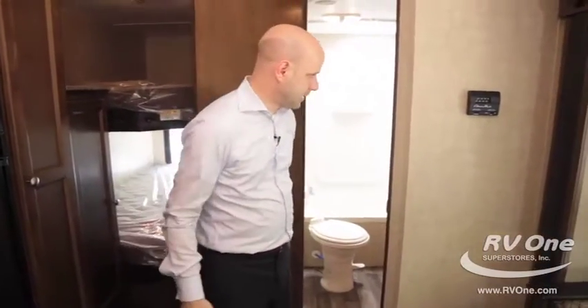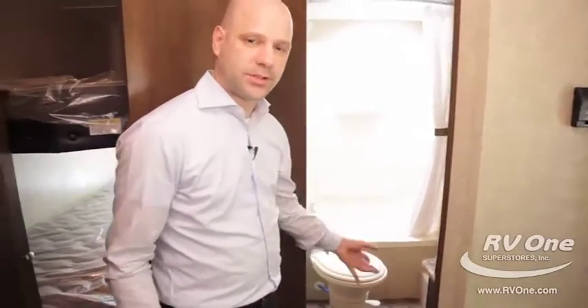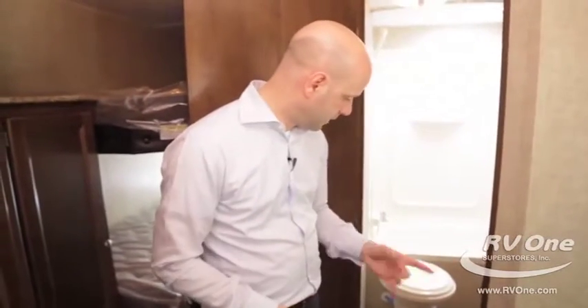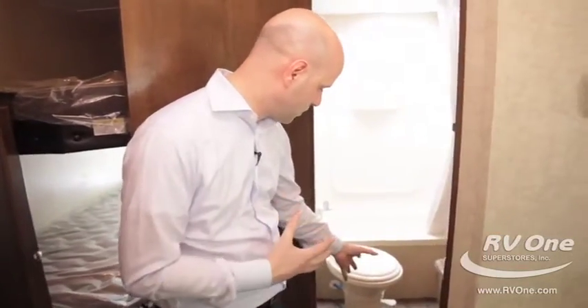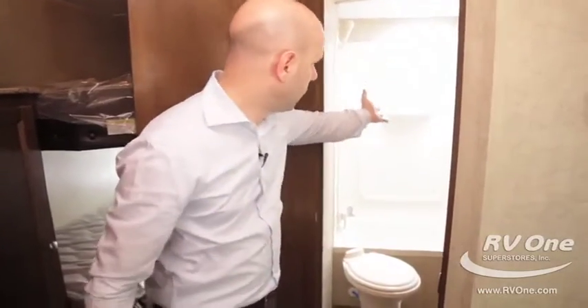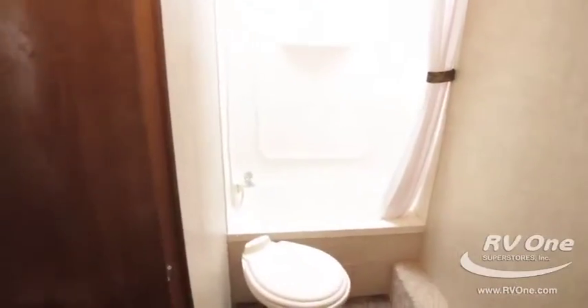A couple of things on the inside: it has a porcelain toilet, which is amazing to find in a travel trailer at this price point. It's easier to clean and it has a foot flush, so there's no hands-on operation. And because of that 81-inch interior height, look at the amount of height you get in the shower — you really just don't find that in travel trailers. Very comfortable bathroom setup.